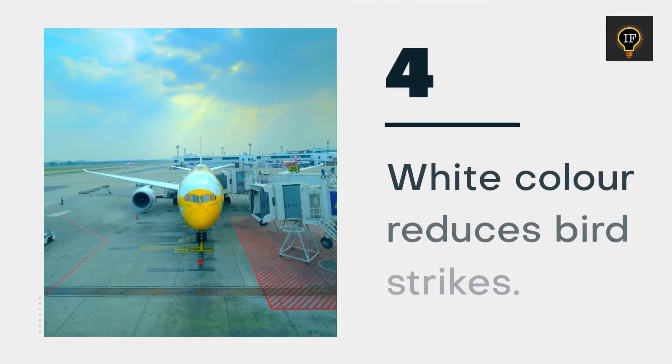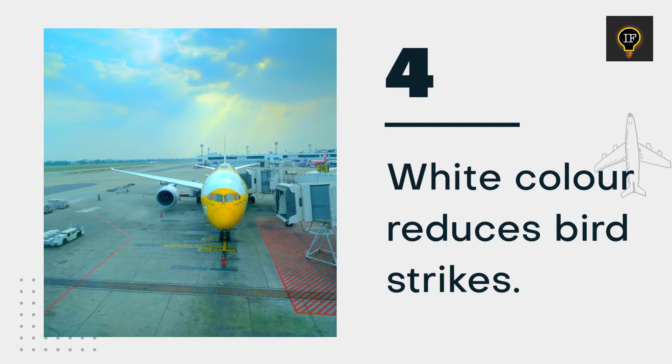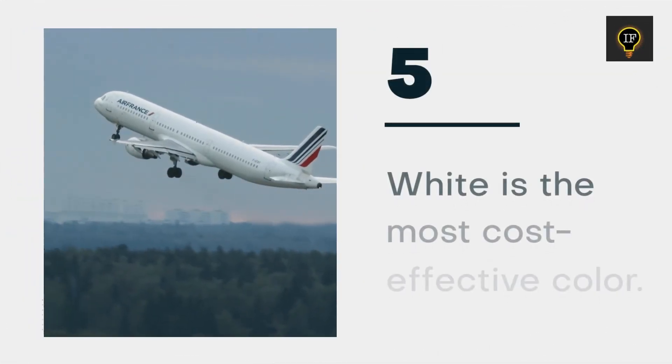The white color scheme allows birds to better identify and avoid aircraft. Additionally, white is the most economical color.